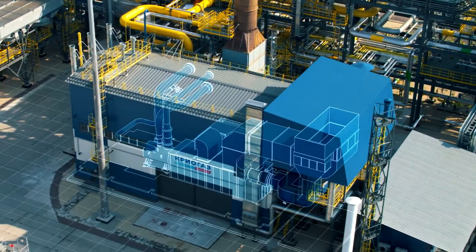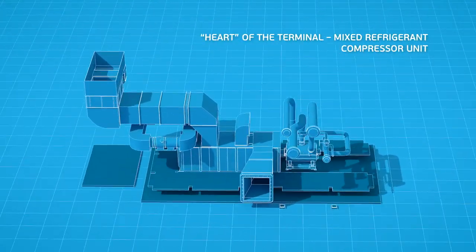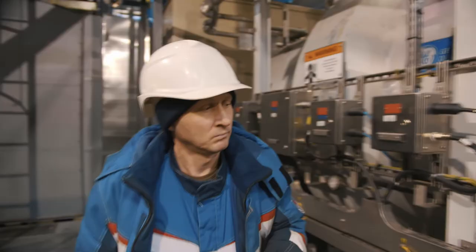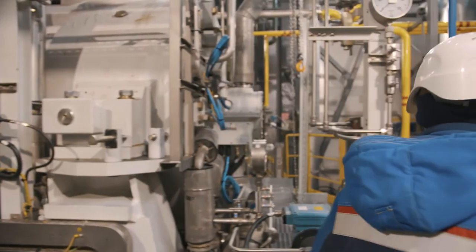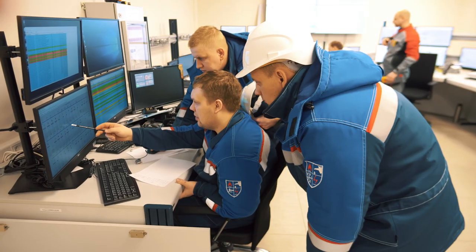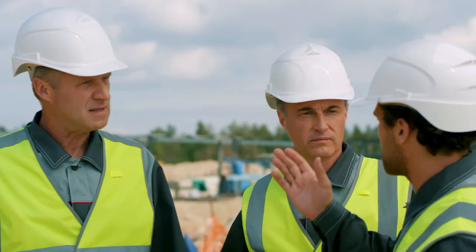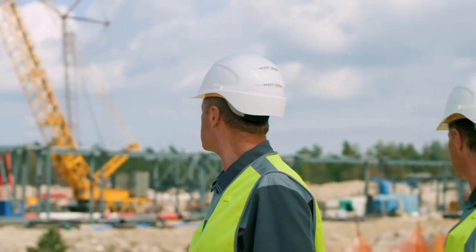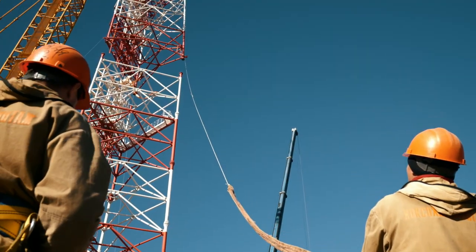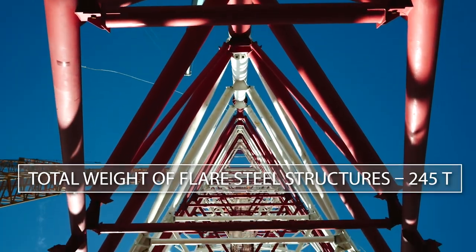The heart of each liquefaction train and the plant as a whole is a mixed refrigerant compressor unit driven by a 22 MW gas turbine engine. It was designed especially for these trains and at the end of the construction and installation work, tests were run on it. The highest facility at the plant is its flare unit — 94 meters high, with a massive metal structure of the flare stack weighing 245 tons.